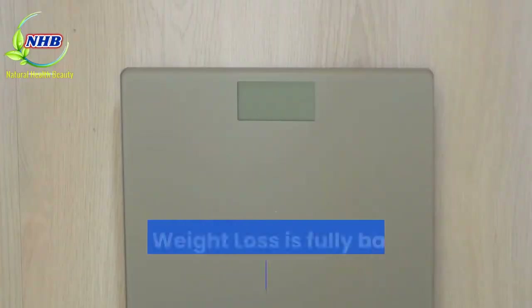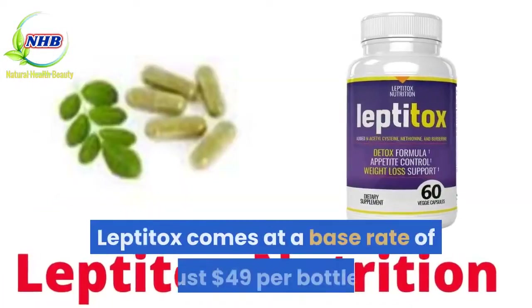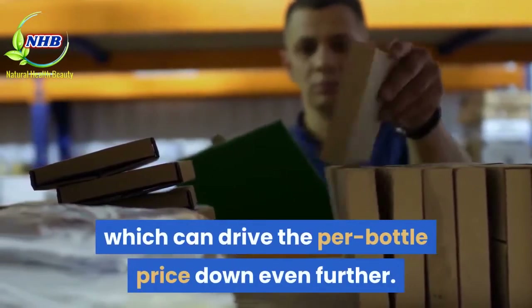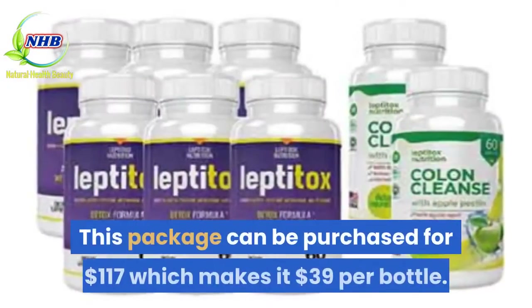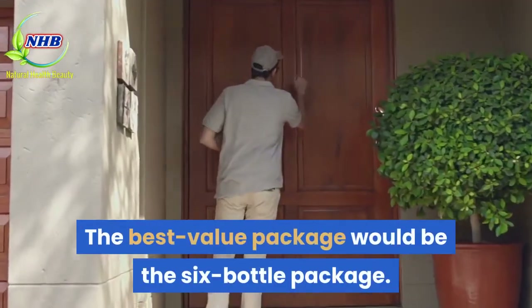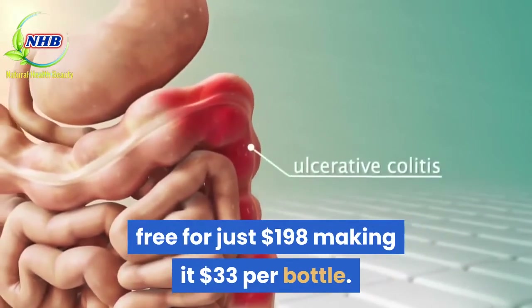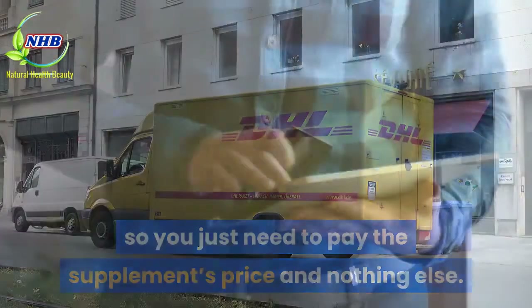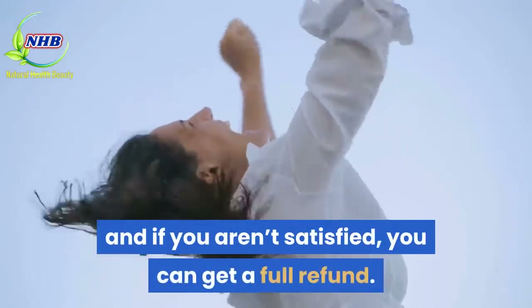Leptitox weight loss is fully backed by a 100% money-back guarantee. Pricing: Leptitox comes at a base rate of just $49 per bottle. However, there are multiple packages to choose from, which can drive the per-bottle price down further. A 3-bottle package comes with a free bottle of Colon Cleanse for $117, making it $39 per bottle. The best value is the 6-bottle package, which comes with 2 free bottles of Colon Cleanse for $198, making it $33 per bottle. There's free shipping as well, and a 60-day money-back guarantee — use the product for 2 months and get a full refund if not satisfied.